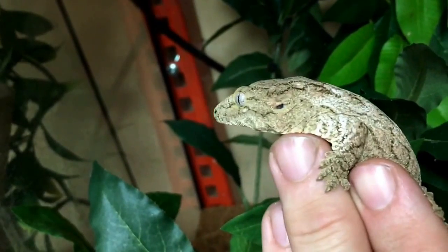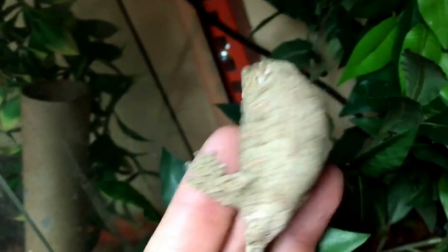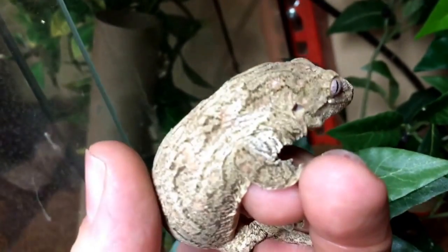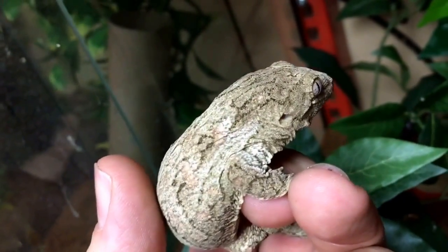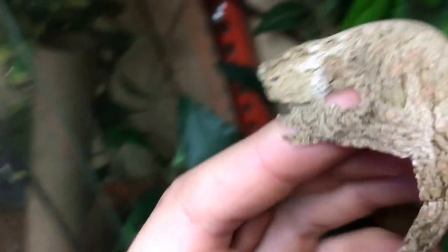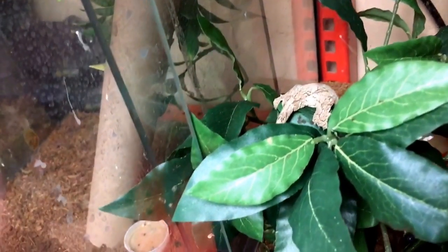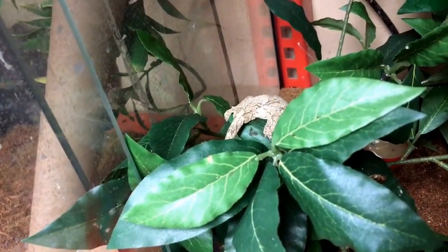As of right now it's unsexed — I'm not sure how reliably you can sex leachianus with a jeweler's loupe. It's a really nice looking gecko. They're a little easier to handle than some other arboreal geckos — crested geckos will jump a whole lot more. Right now it's kind of making a liar out of me, but even though it is jumping you can see they're pretty slow moving by comparison.